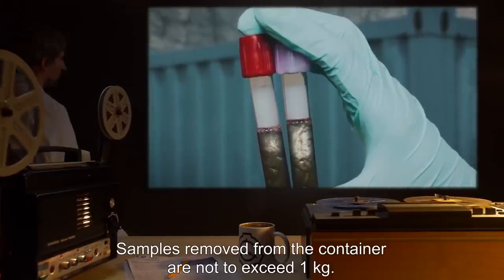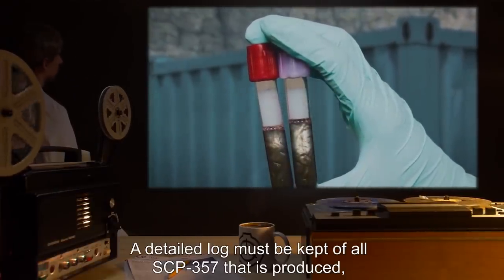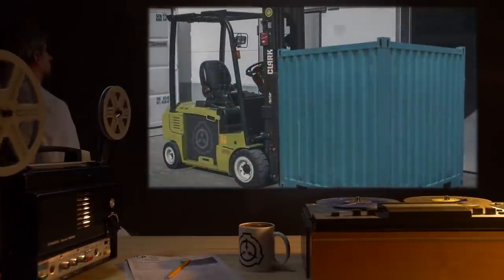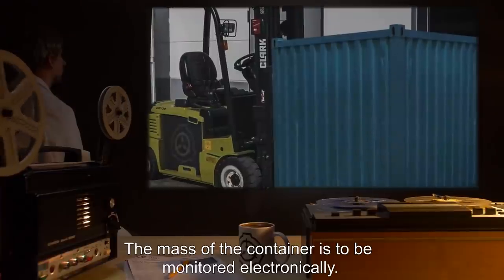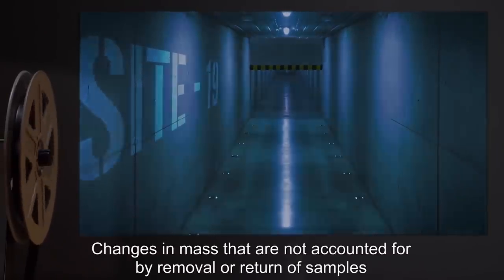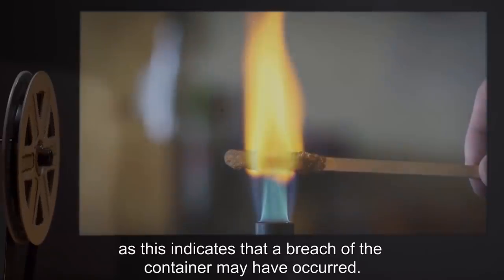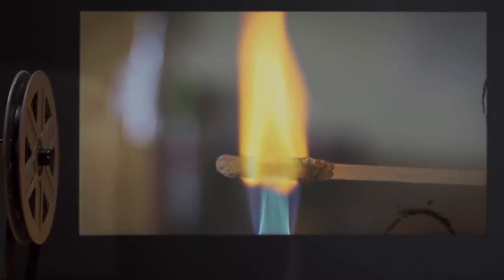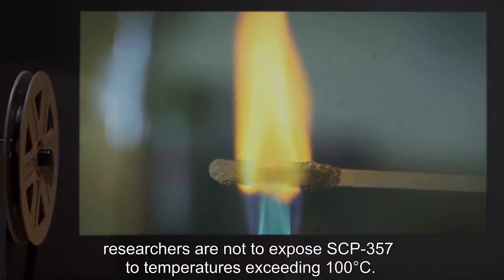Samples removed from the container are not to exceed 1 kilogram. A detailed log must be kept of all SCP-357 that is produced, complete with accurate records of what had been used to feed it, and how much of the sample was subsequently destroyed via compression. The mass of the container is to be monitored electronically. Changes in mass not accounted for by removal or return of samples will result in an automatic lockdown of that section of Site-19, as this indicates a breach of the container may have occurred. Unless provided Level 4 approval, researchers are not to expose SCP-357 to temperatures exceeding 100 degrees Celsius.